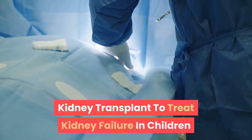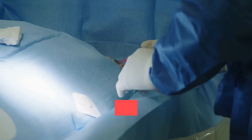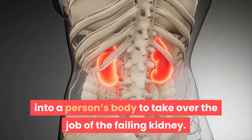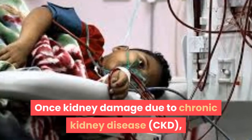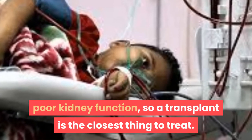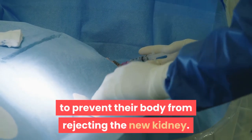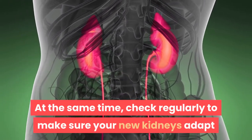Kidney transplant surgery places a healthy kidney from someone who has just died or a living donor — usually a family member — into a person's body to take over the job of the failing kidney. Once chronic kidney disease causes poor kidney function, a transplant is the closest thing to a cure. Children with a transplant will need to take medications every day to prevent their body from rejecting the new kidney, and they must have regular check-ups to make sure the new kidney is functioning properly.